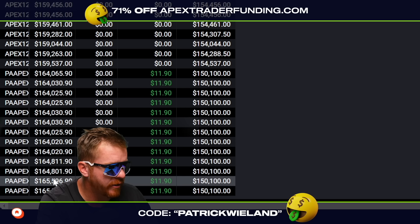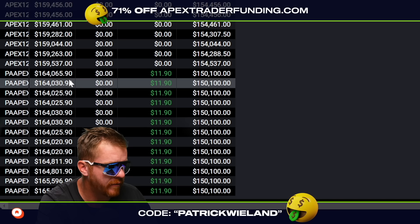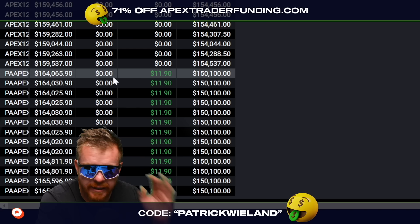Right now, I have 1, 2, 3, 4, 5, 6, 7, 8, 9, 10, 11, 12, 13 total funded PA accounts. These are funded Apex accounts.